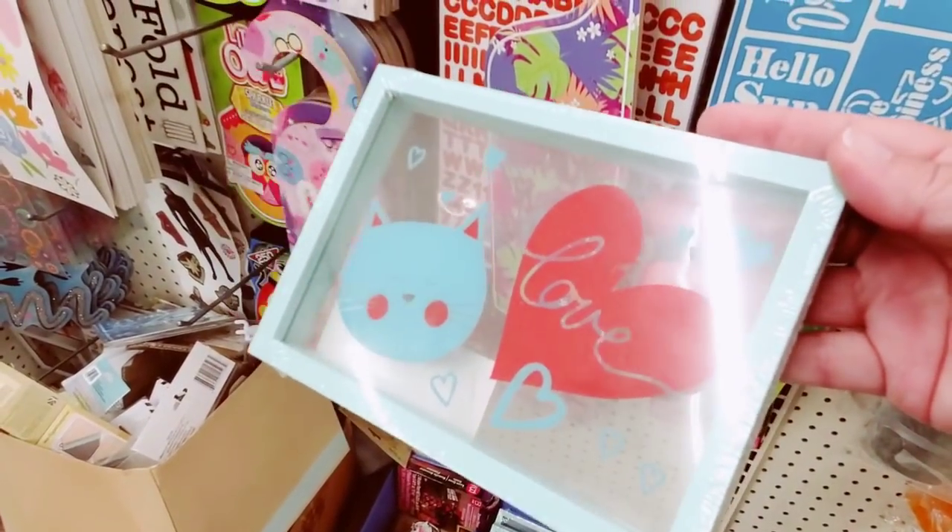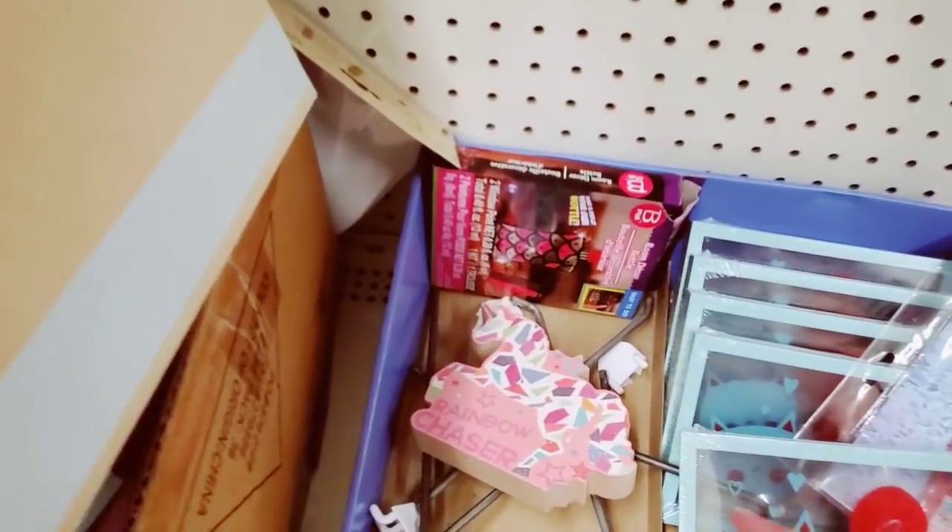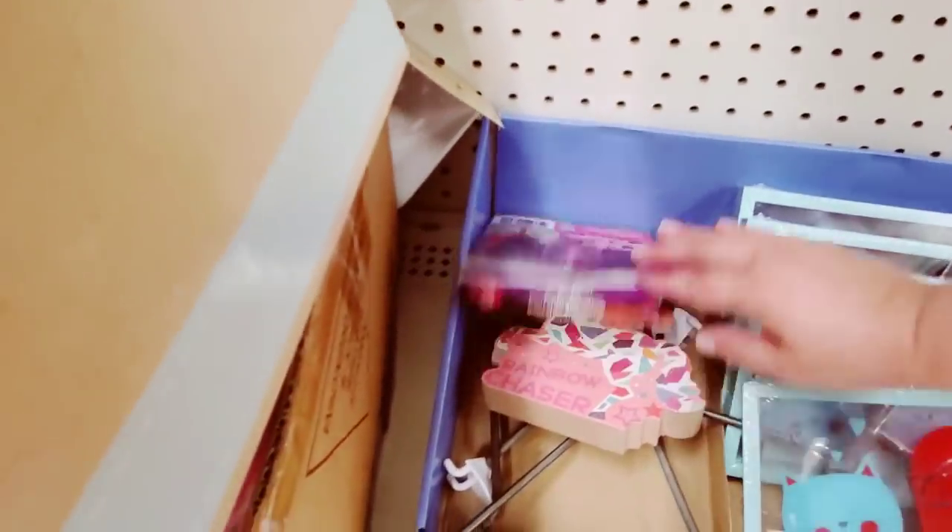And then what's cool is sometimes you uncover neat things — cool shadow box, 'Rainbow Chaser.' I thought it was empty but it's not.